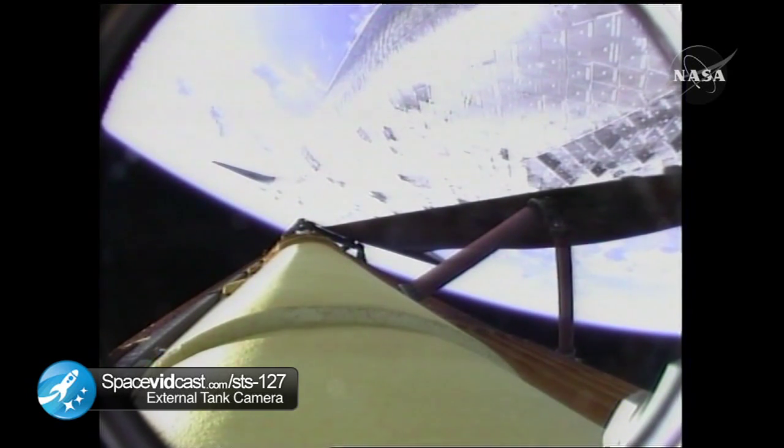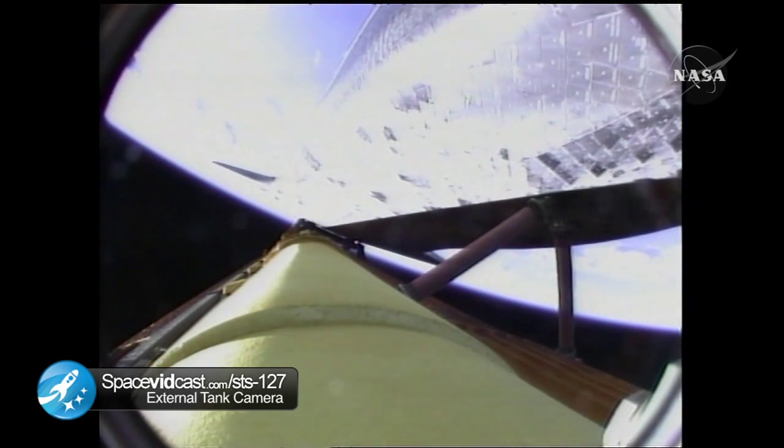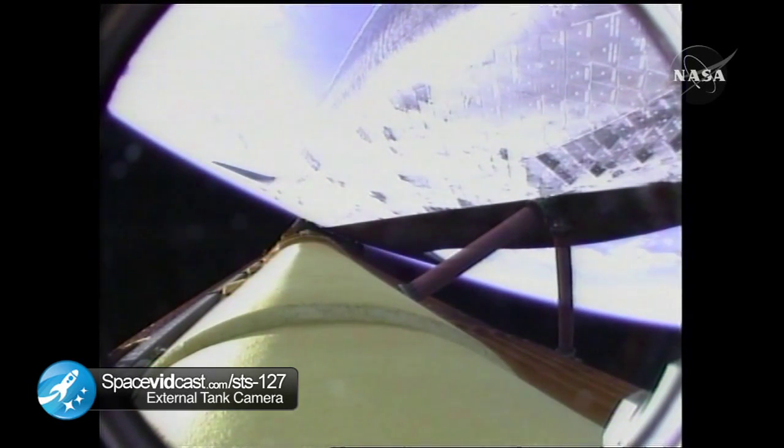The Environmental Systems Officer confirmed that the Flash Evaporator System has been activated to provide cooling before the payload bay doors are open in orbit. Endeavour, press to ATO, select Zaragoza. Press to ATO, select Zaragoza.